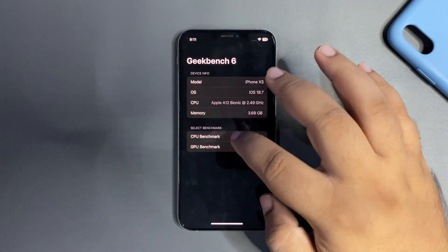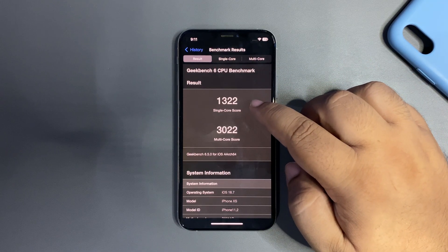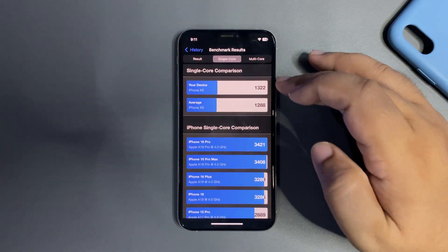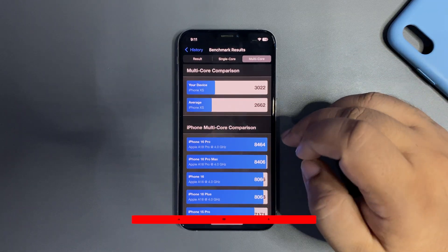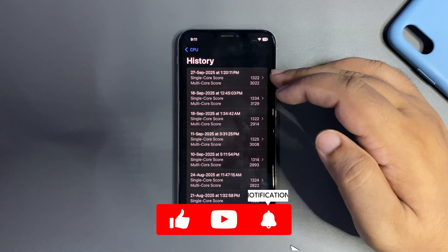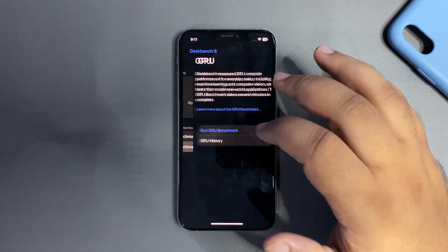Now let's look at GeekBench for the CPU. On iOS 18.7, I got 1322 on single-core and 3022 on multi-core. Both single-core and multi-core scores are higher than the average for this device. It's not the highest score ever, but it's a good score — which is a really good sign.